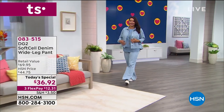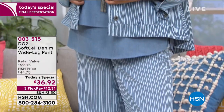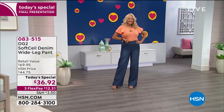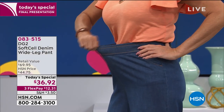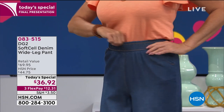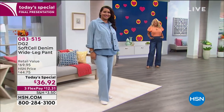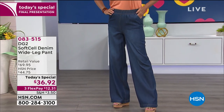Are you experiencing a little jean fatigue, or does it feel like a little extra work to get into your skinny jeans? Give your skinny jeans a break and slip into these — it's the brand new DG2 Soft Cell Denim Wide Leg Pant. They are soft, breathable, and lightweight, and that beautiful wide-leg silhouette is back and better than ever. You look smart, you look polished. We've got a one-day-only price of $36.92.